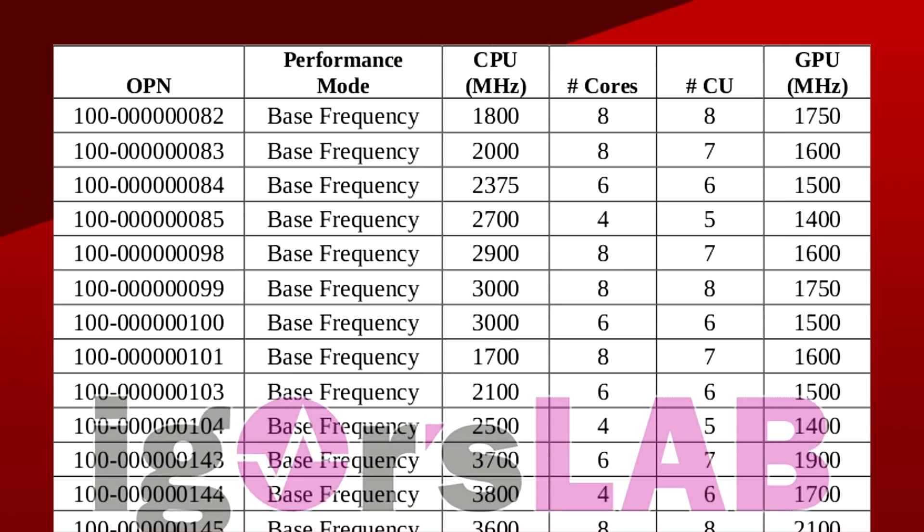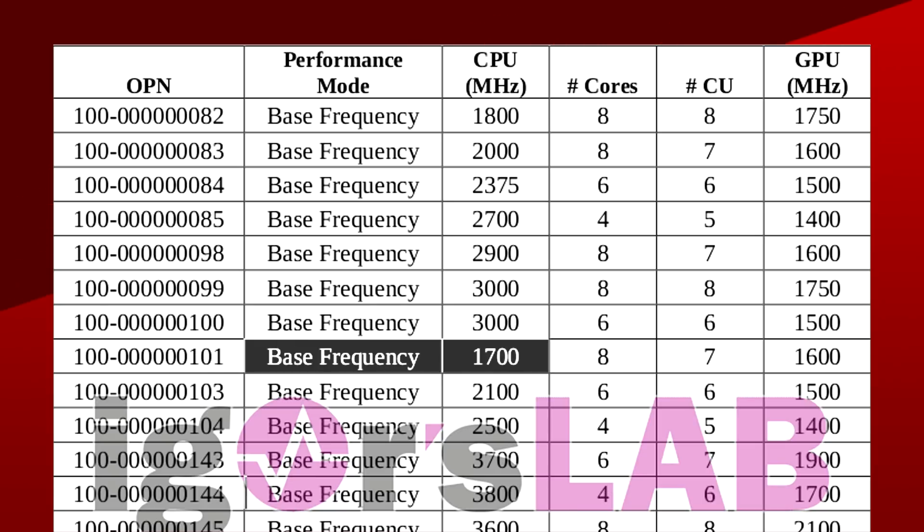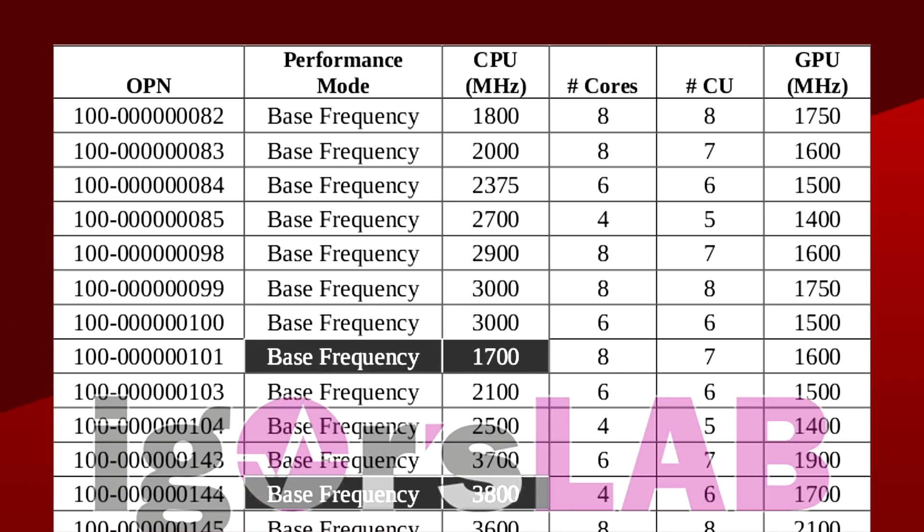In terms of the CPU, the core count varies from 4 to 6 to 8 cores. This means we'll probably have R3s, R5s, and R7s with the same 4-6-8 structure as we see in Ryzen 3000 CPUs. The clock speeds in these vary from 1.7GHz all the way up to 3.8GHz — that's the base clock.